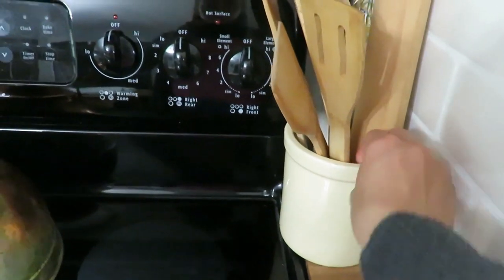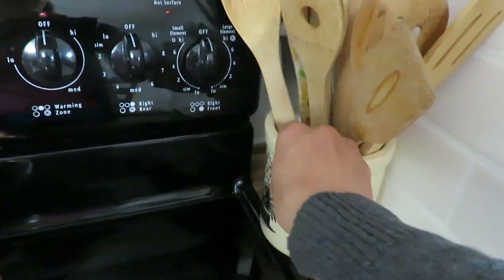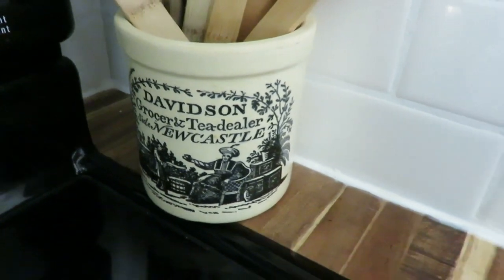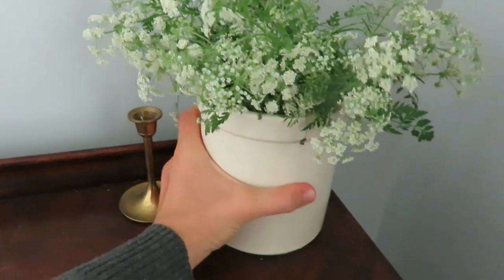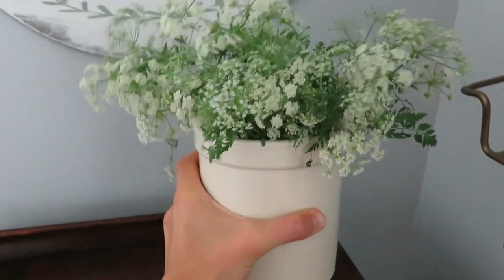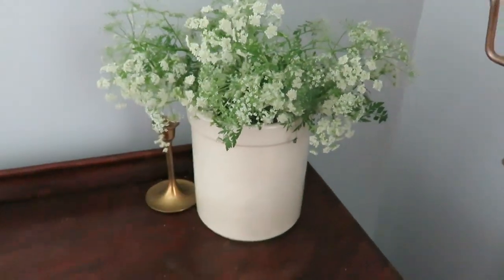Now onto my antiques. I found two crocks — I don't have them in hand because I'm already using them. One has some words on the back and it is so adorable with my utensils in it; I used it to replace my utensil holder. That crock was $1 at a garage sale. The other crock was at an antique store, so I paid $11 for it. It's got some flowers in it and I love how it looks with a little candlestick next to it.